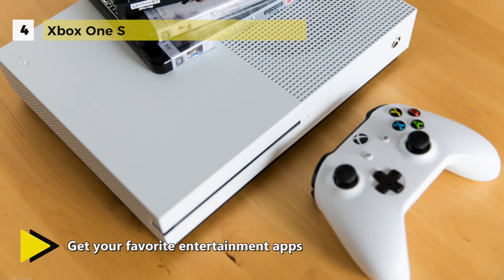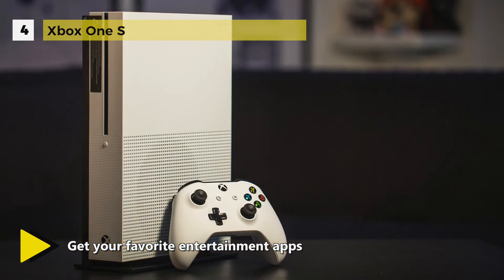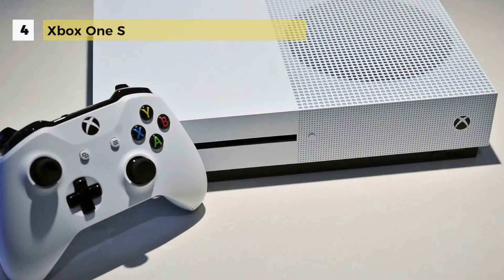The real steal of a deal is the fact that the Xbox One S doubles as a UHD Blu-ray player, making it so much more than just a gaming console.